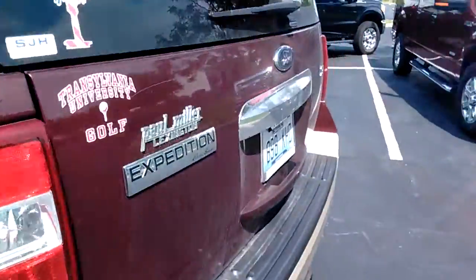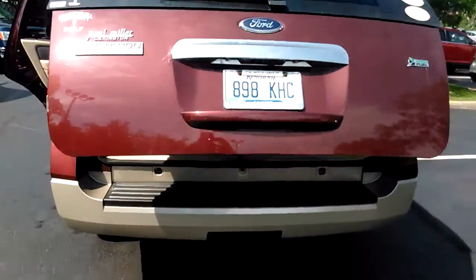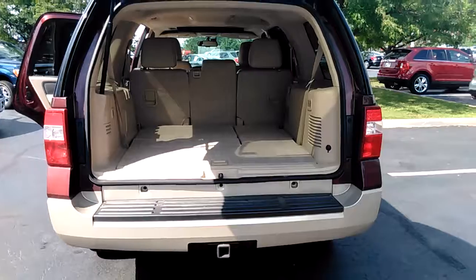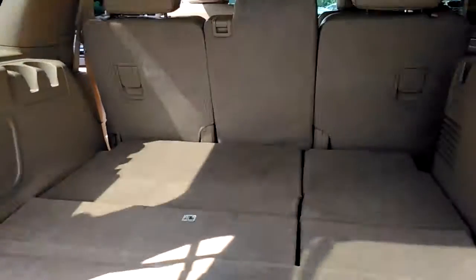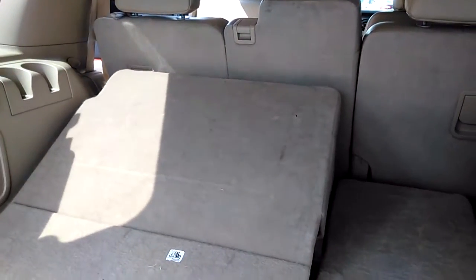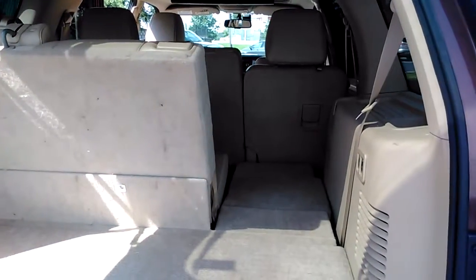This one also has a power lift gate on it. You just push a button on the key fob or you push a button back here and it opens right up — really convenient if you've got groceries in your hand or something. Trailer tow package on the back as well. This one also has the power fold seats, so you can fold these up if you need to or you can flatten them out. These are great vehicles if you have animals of any type — you've got some dogs you want to put in here and you've also got people that you want to sit down in the second row.